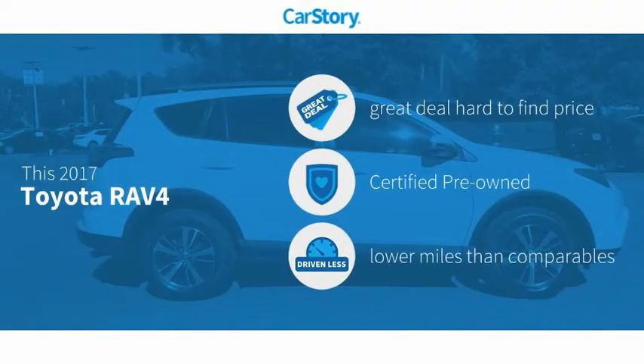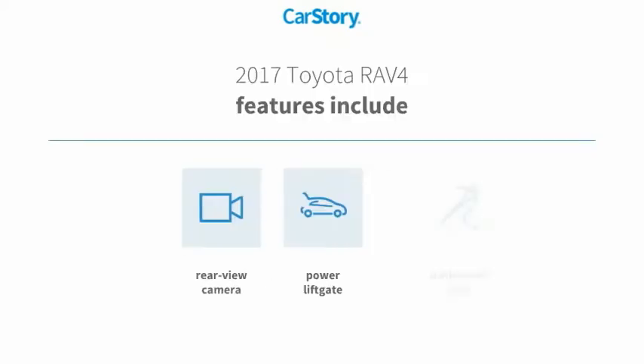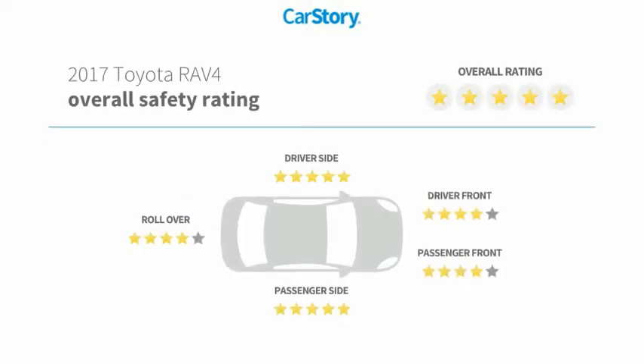Car story research indicates this vehicle as being a great deal that is hard to find at this price, certified pre-owned, and low miles. Features also include power liftgate, rearview camera, and has been listed as an IIHS top safety pick with these ratings.